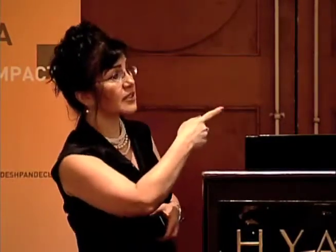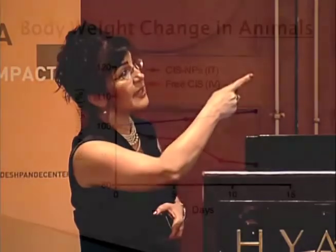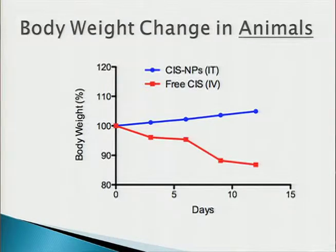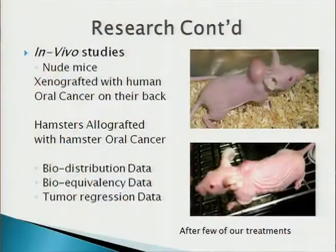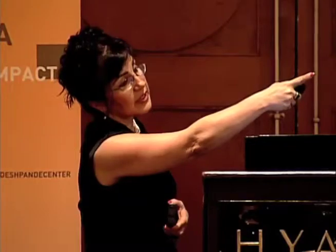These are our animal tests showing toxicity results. The blue shows how much of our cisplatin ended up in the blood — very little, versus free cisplatin. Most of the mice in our studies, where we grew the cancer in them and applied our nanoparticle versus cisplatin, did not lose weight. If anything, they gained weight, versus the control group that lost weight and ultimately died before the experiment concluded. In one example, we xenografted oral cancer in the mice's backs, and after four treatments with our nanoparticle, the tumor shrank to almost nothing.